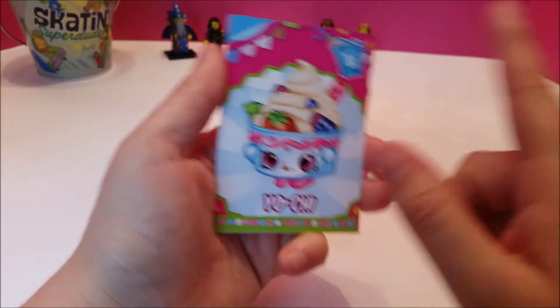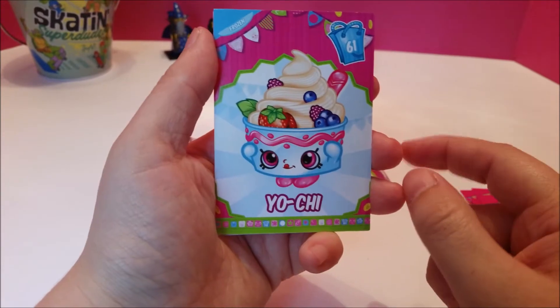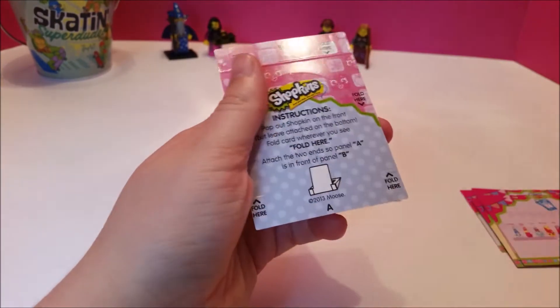Yochi — she's yogurt! She's just so cute. She's like 'I would eat me.' With all the fruit and stuff — that's a good idea. Her little tongue sticking out. I love her. I do agree with you. The Shopkins art is probably the best feature.